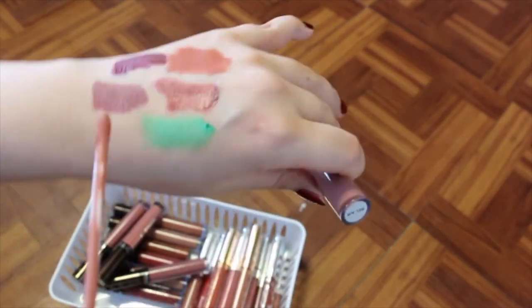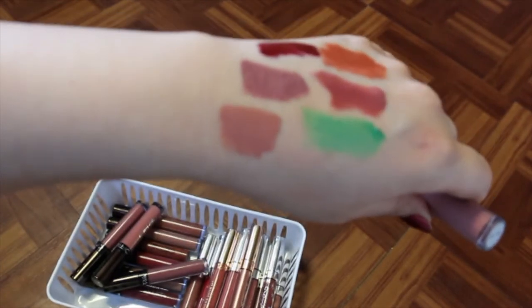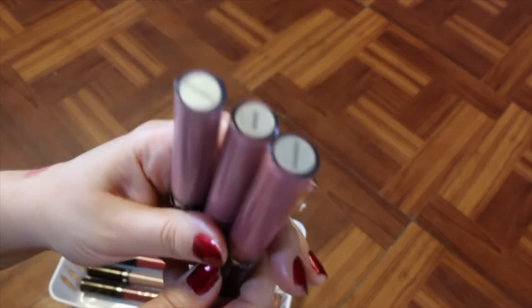Bel Air is a little light for me, so I might get rid of this one. I don't remember wearing that one as much, so I'm going to get rid of that one. Then I'm probably going to hold onto the rest — Pasadena, Aries, and Charmed. I'm not going to swatch them since they're pretty similar.